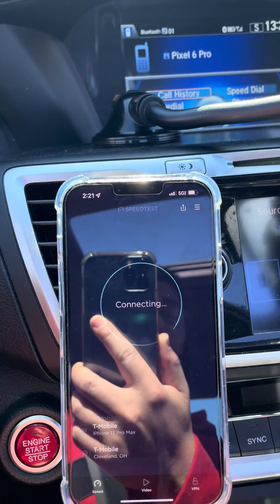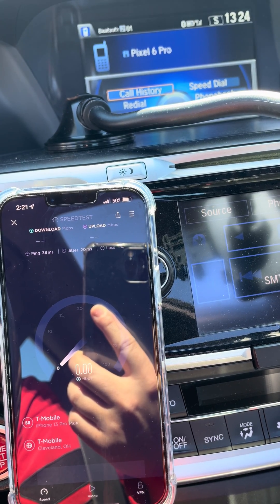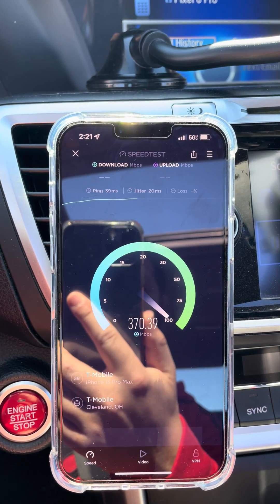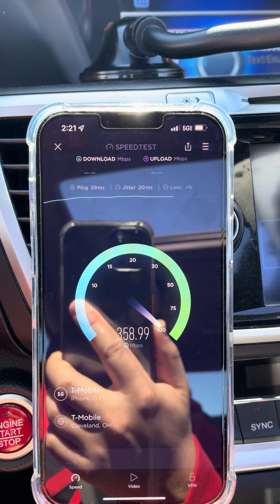I mean for how close I am — probably like a fifth of a mile or something — it's not that great. I'm wondering if they're, you know, they just turned it on and maybe they got some tuning to do. But it's picking it up, it's 5G.